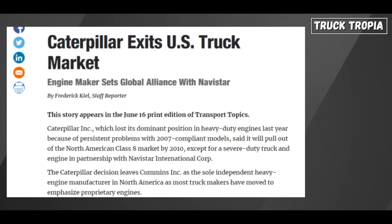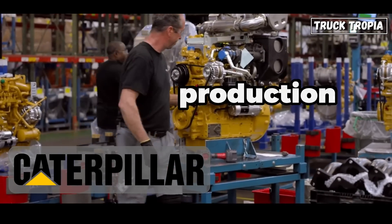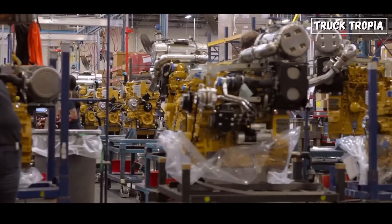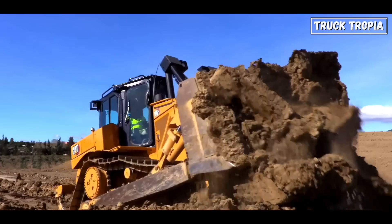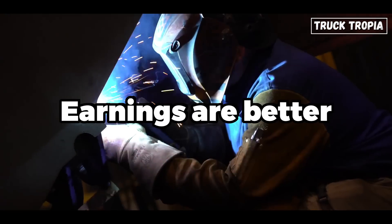This became too much for one of the best-selling engine manufacturers, Caterpillar, who stopped production of on-highway semi-truck engines back in 2010, and instead focused on industrial diesel engines for agriculture, mining, and construction, where the requirements are not so tight and the earnings are better.